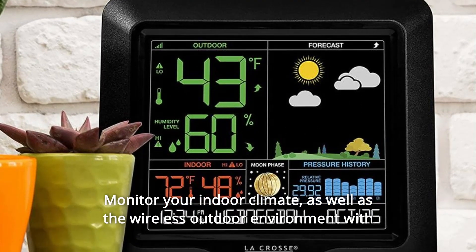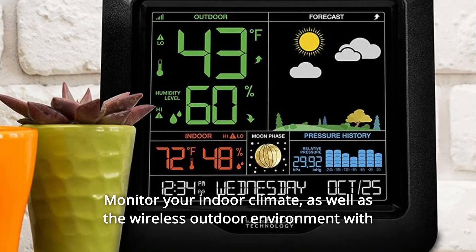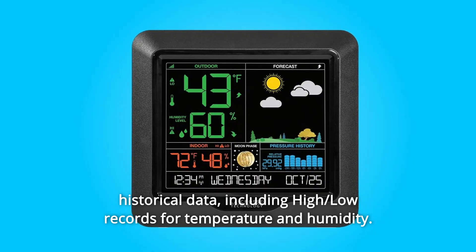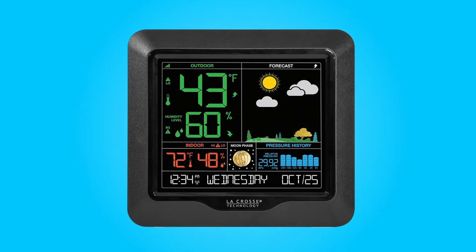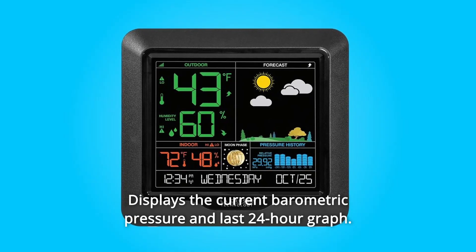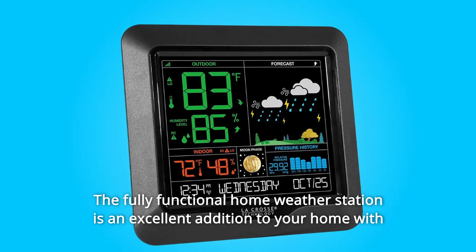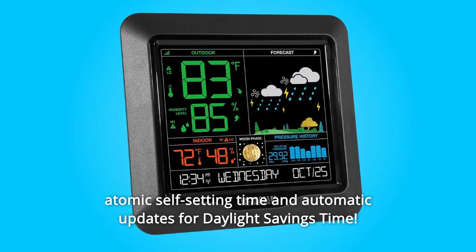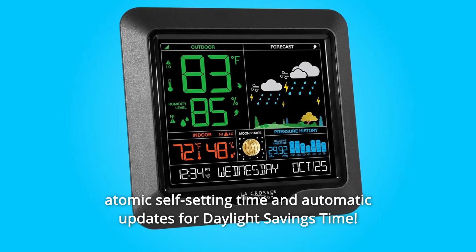Monitor your indoor climate, as well as the wireless outdoor environment, with historical data including high and low records for temperature and humidity. It displays the current barometric pressure and last 24-hour graph. The fully functional home weather station is an excellent addition to your home with atomic self-setting time and automatic updates for daylight savings time.